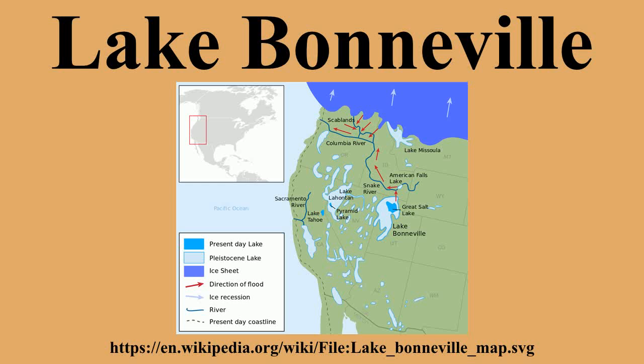The Provo level is the most easily recognized shoreline feature throughout the Bonneville Basin and is distinguished by thick accumulations of tufa that formed near the shorelines during the 500 years that the lake was at this level. During this period, the Red Rock Pass contained a river carrying water overflowing out of Lake Bonneville into the Snake River.